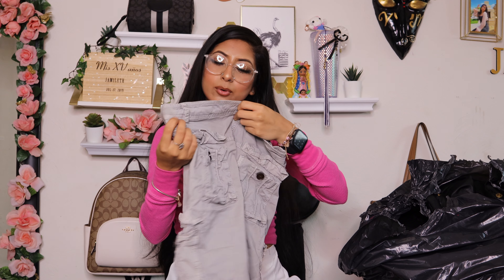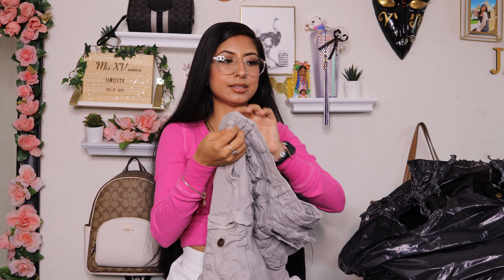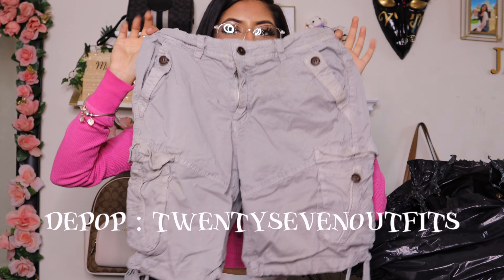Then I got this brown cardigan — or a shirt, I don't know what it is, but it has this tie situation. I think it is a cardigan. Brand: Dreamers, size small.